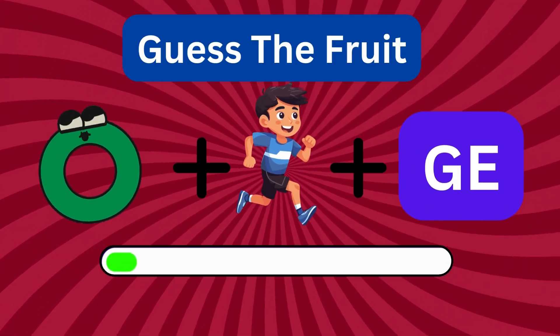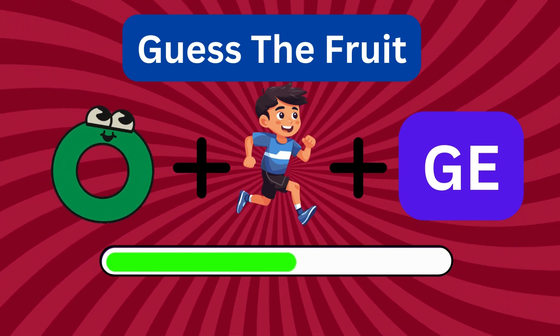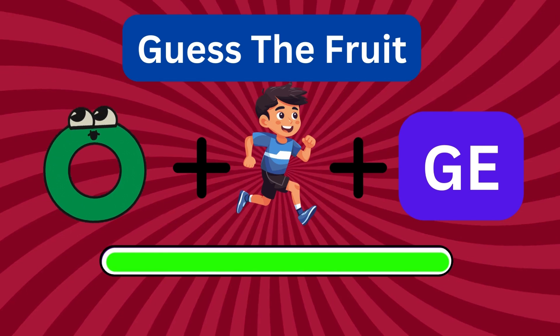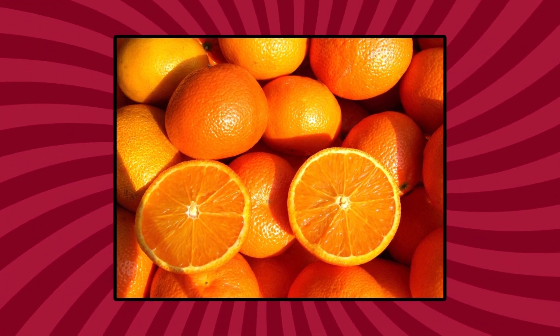Can you guess this? Don't forget to share your answer below! Yes! It's an orange, sweet and tangy!